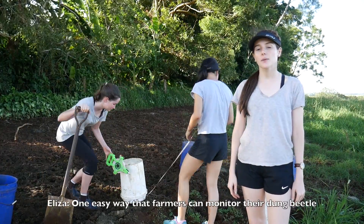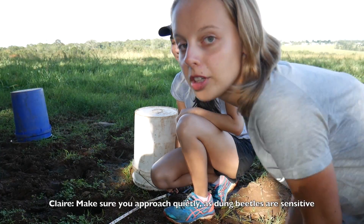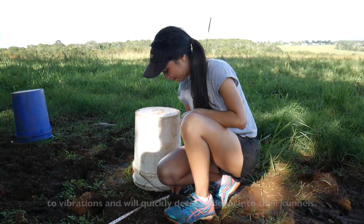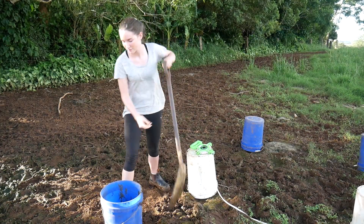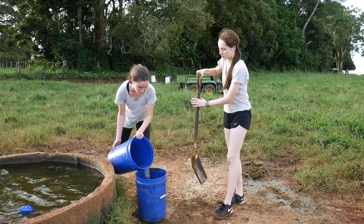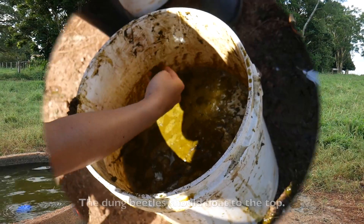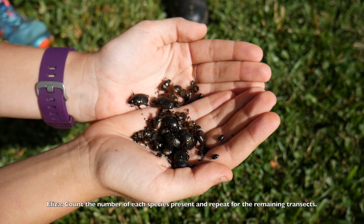One easy way that farmers can monitor their dung beetle species and population is through the use of a belt transect, such as this one. In the first quadrat, find dung pads one to two days old that show signs of beetle disturbance. Make sure you approach quietly, as dung beetles are sensitive to vibrations and will quickly descend down into their tunnels. Shovel some dung into a bucket and add water. Stir well to break up the dung. The dung beetles should float to the top. Count the number of each species present and repeat for the remaining transects.